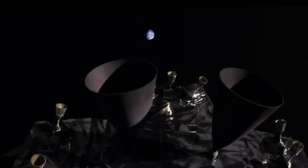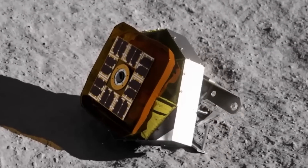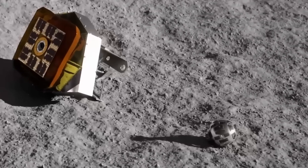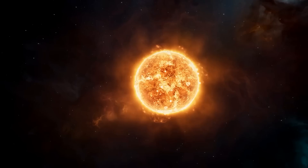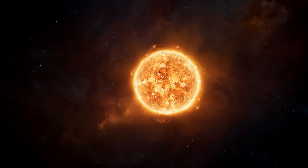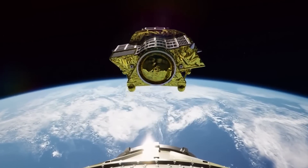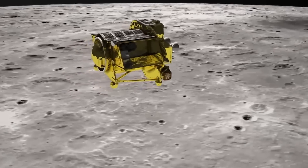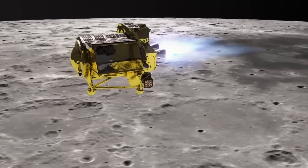Deprived of direct sunlight to recharge its batteries, SLIM's power reserves dwindled rapidly. Using its remaining 12% battery life, it transmitted a mosaic image of its landing site back to Earth. Recognizing the dire situation, the JAXA team made the difficult decision to power down the spacecraft, hoping the sun's position would shift enough to provide a second chance. Remarkably, just 10 days later, on January 29, 2024, SLIM powered on as sunlight grazed its panels. For two brief days, it resumed operations, transmitting additional data and images.